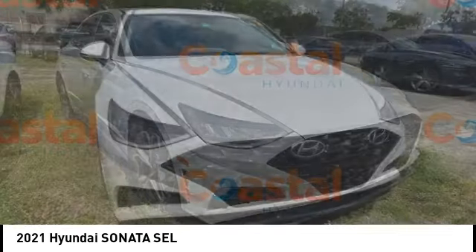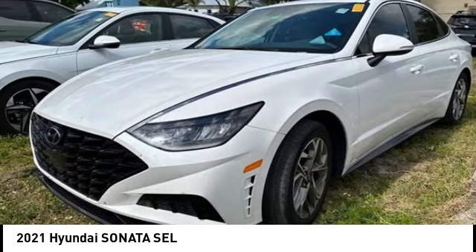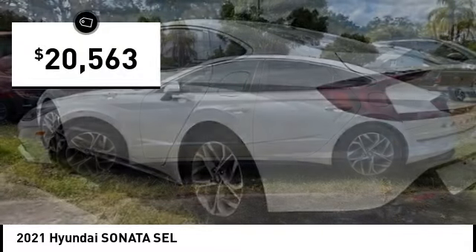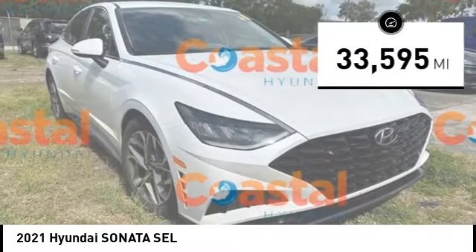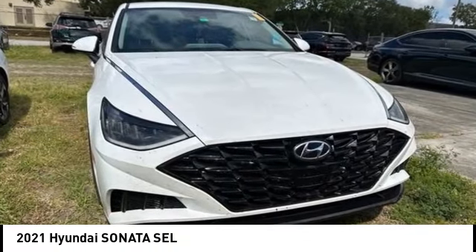Don't forget the exterior corrosion protection, a 14-step roto dip system that provides unmatched protection for your Sonata, and is priced below $25,000. This vehicle has less than 35,000 miles and offers reliability and good looks at a great price.